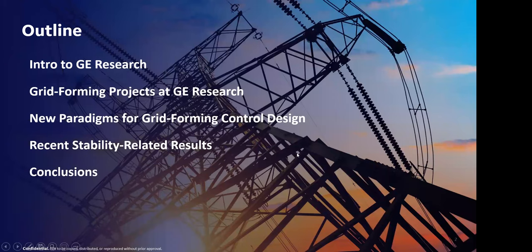Just a brief outline. I'm going to start off talking a little bit about GE Research. I'll give a couple high-level overview slides on grid forming projects at GE Research, both government-funded and internally-funded programs. Then I'll talk about new paradigms for grid forming control design — the real technical meat of the presentation — some recent stability-related results, and wrap up with conclusions.